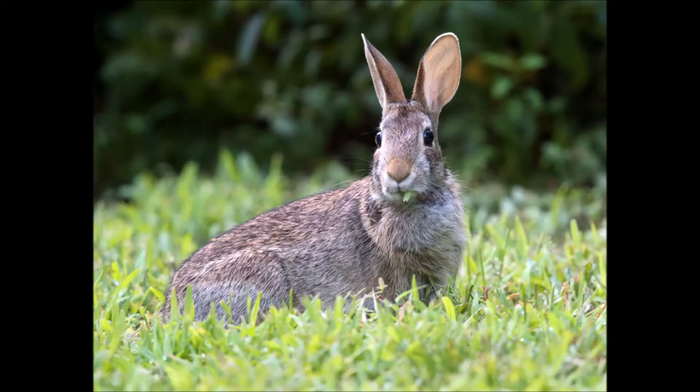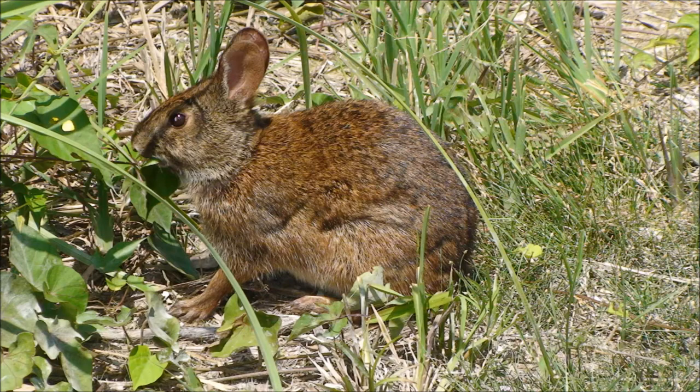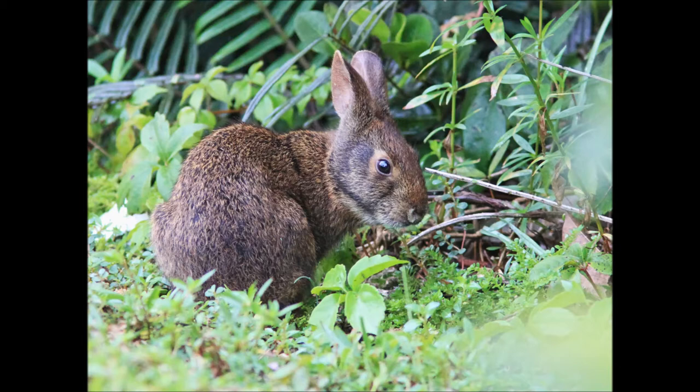Florida's more secretive rabbit, the marsh rabbit, is less often encountered, as it tends to stay in the undergrowth near and in wetland habitats, including fresh and brackish marshes, wet prairies, and even flooded agricultural fields.